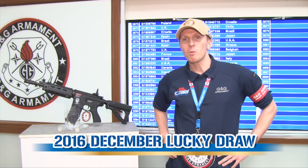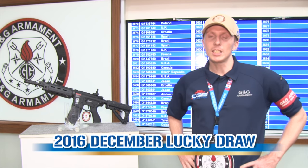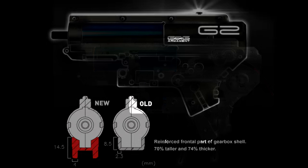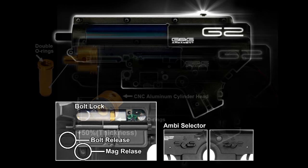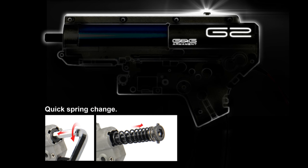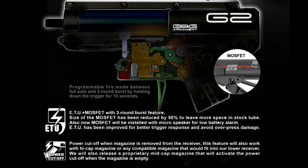We are working on a brand new product, a new technology, an awesome technology — the G2 Gearbox. The new Gearbox G2 will include reinforced Gearbox Shell, completely ambidextrous control, bolt lock, double O-ring aluminum air nozzle, quick detachable spring, recalibrated gear, new ETU, small MOSFET, 3-5-1 burst, power cut of this… Hey!